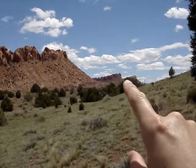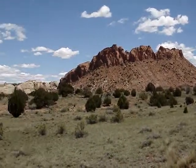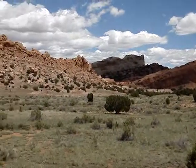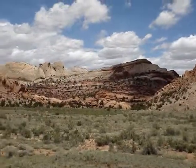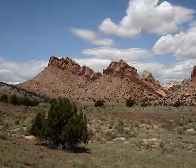And these two here in the background are the same situation — tipped up. Now this is on top of Capitol Reef National Park, on the south side of the park, sort of the southwest side.